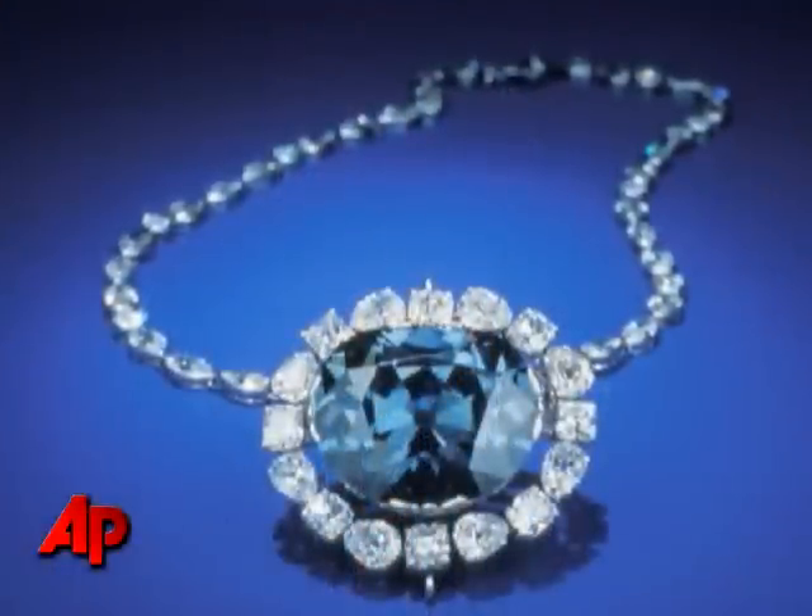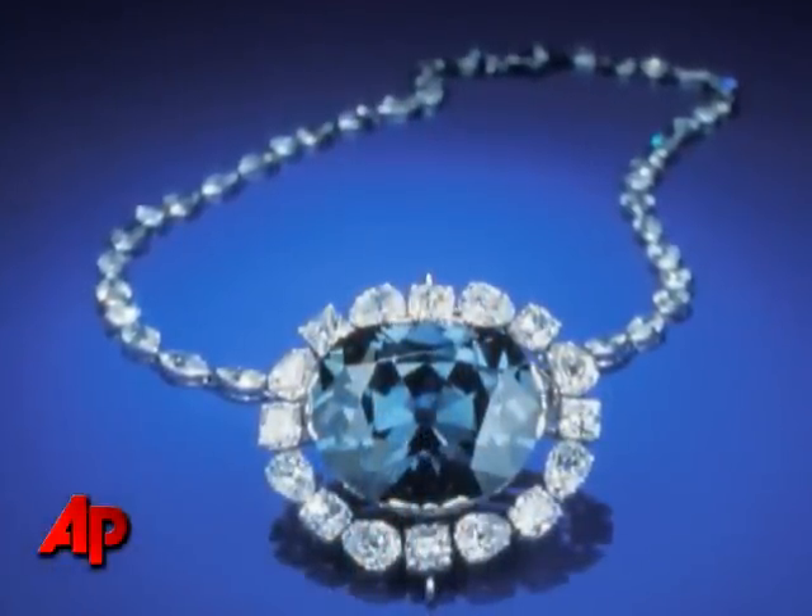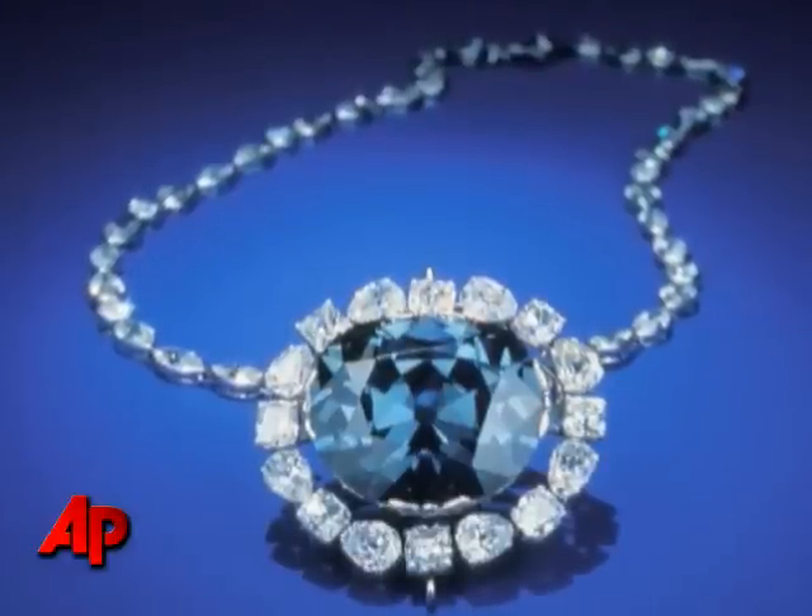So today, for the first time ever in the last 50 years, you will have the opportunity to see in public the Hope Diamond out of the setting that was designed originally by Harry Winston. The Hope Diamond will be shown to the public without its setting for several months.